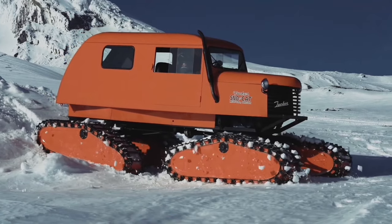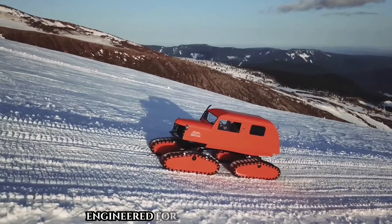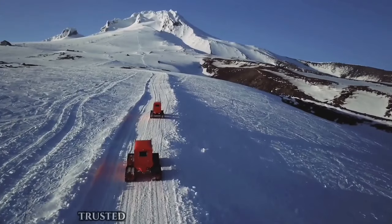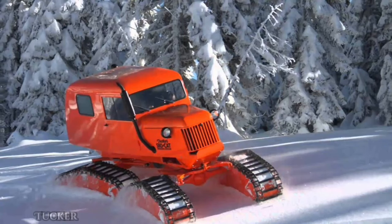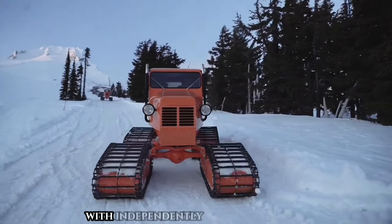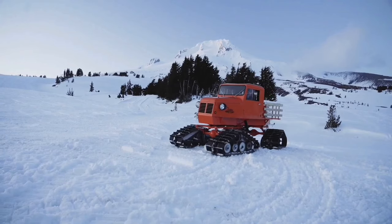Meet the Tucker Snowcat — an iconic family of tracked vehicles engineered for snow and ice conditions, proudly crafted by the Tucker Snowcat Corporation in Medford, Oregon. Trusted since the 1940s for their durability, versatility, and exceptional performance in harsh environments, Tucker Snowcats are a staple in snow-covered landscapes, with independently articulating tracks for superior traction and stability.